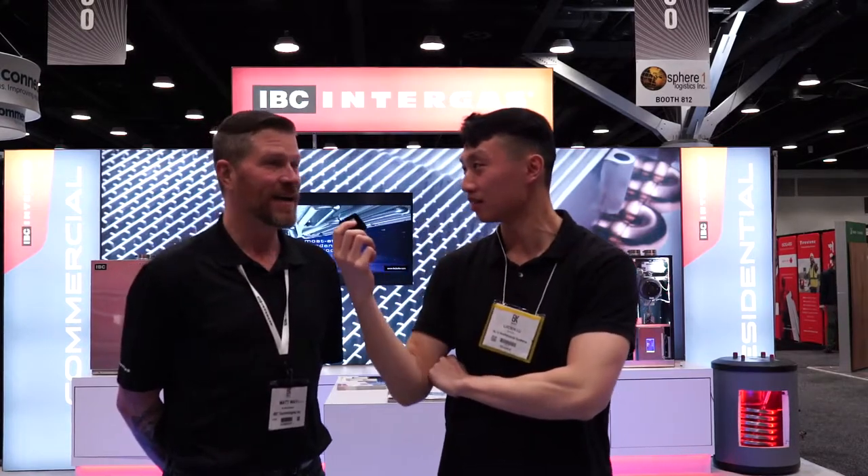Oh my god, I love it. Okay, so where can we find you guys online? We're just at www.ibcboiler.com.